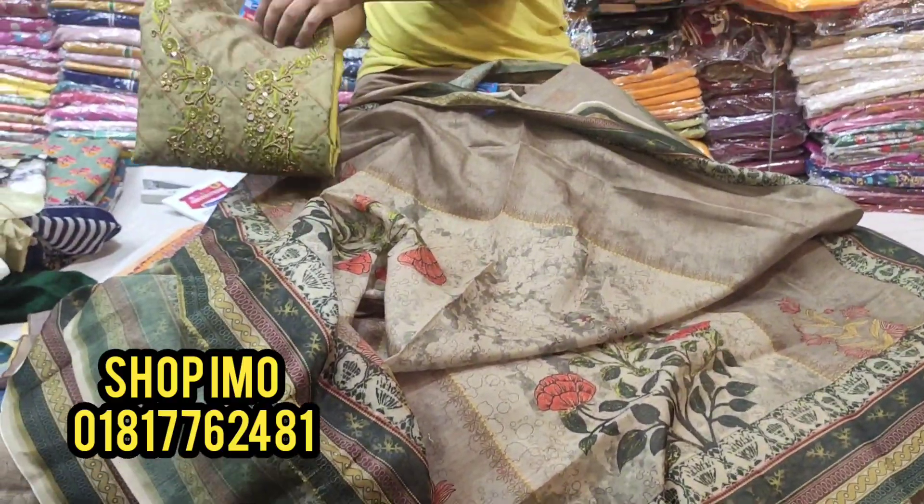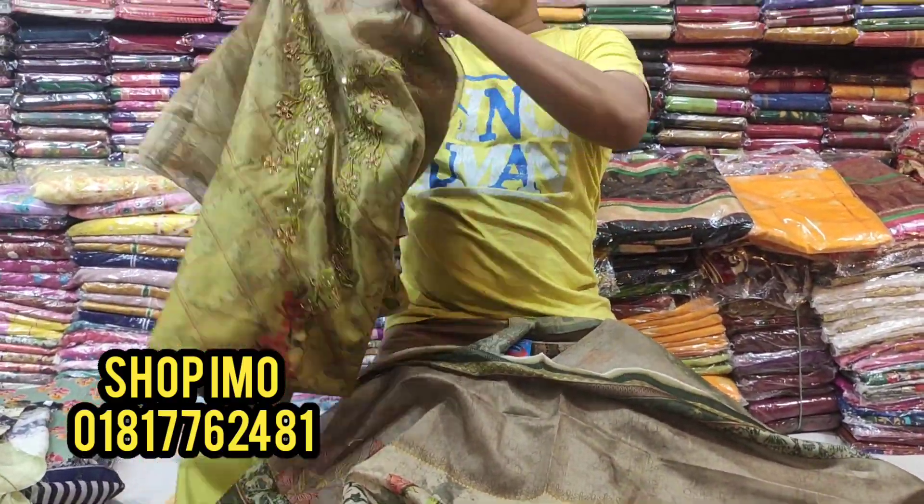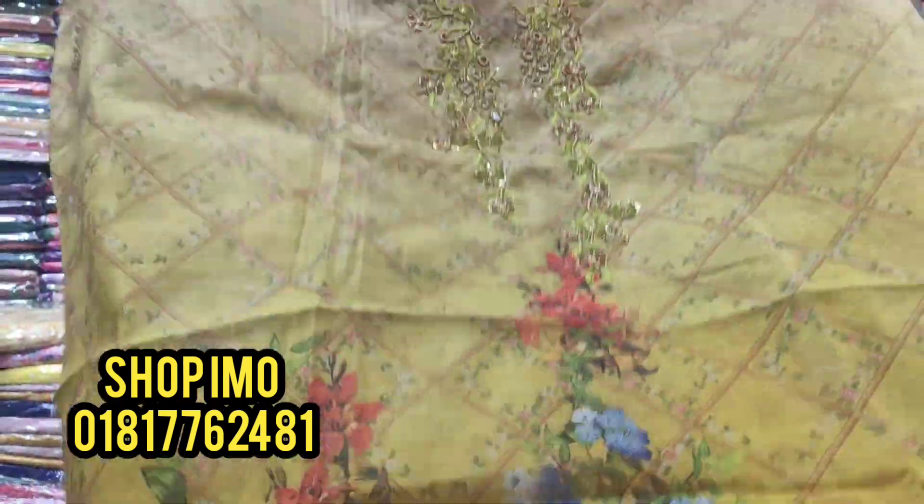The fourth dress — you can see the design here. It's a digital print.